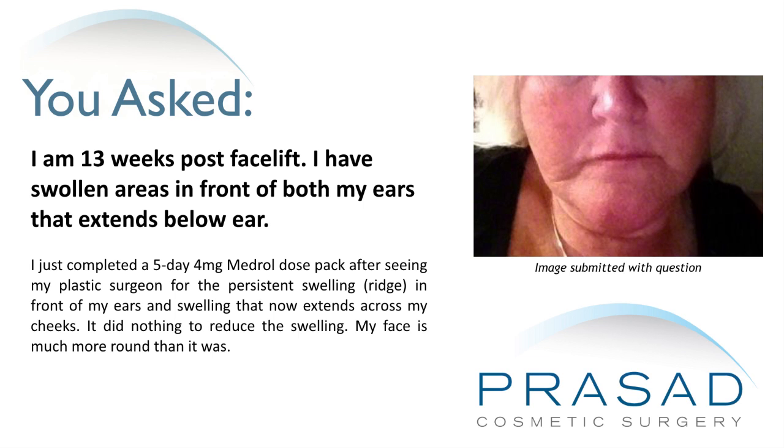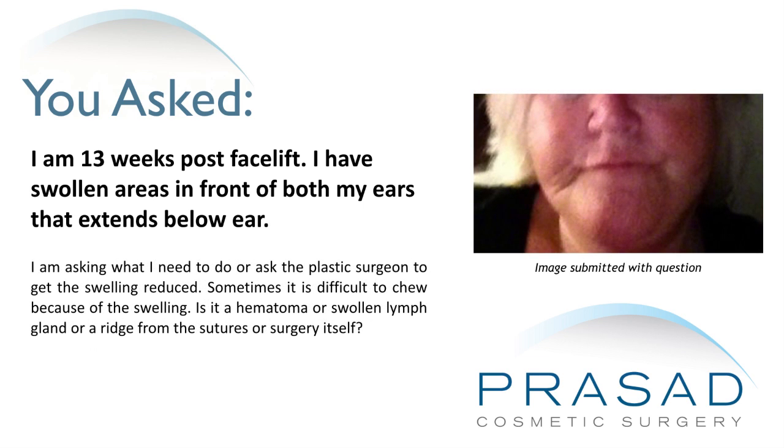My face is much more round than it was. I am asking what I need to do or ask the plastic surgeon to get the swelling reduced. Sometimes it is difficult to chew because of the swelling. Is it a hematoma, swollen lymph gland, a ridge from the sutures, or the surgery itself?